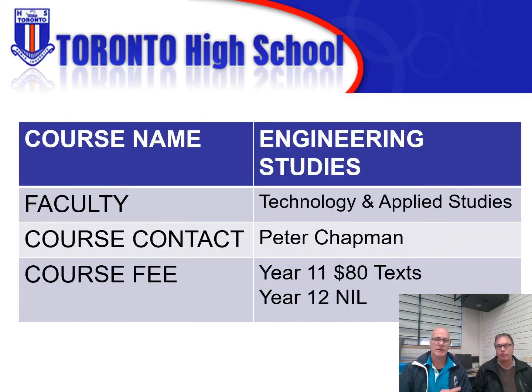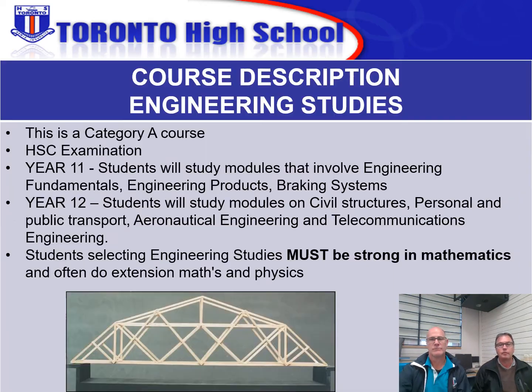Hi, I'm Peter Chapman and this is Lindsay Muxlow. Together we teach Engineering Studies here at Toronto High School. Engineering Studies is a Category A course. There's a HSC examination at the end which goes for three hours, so we need students who are dedicated and willing to put in the work.